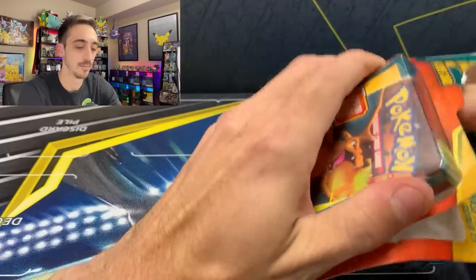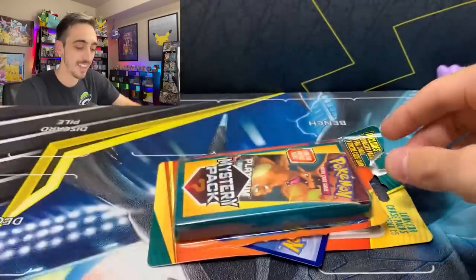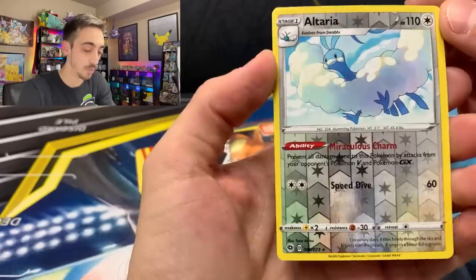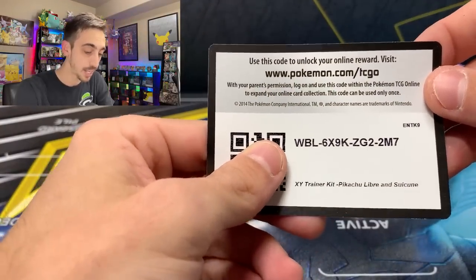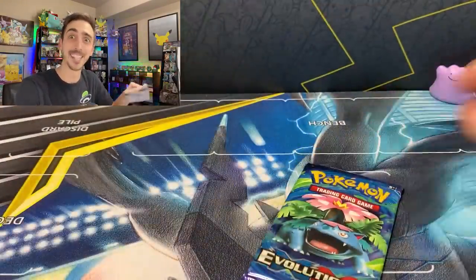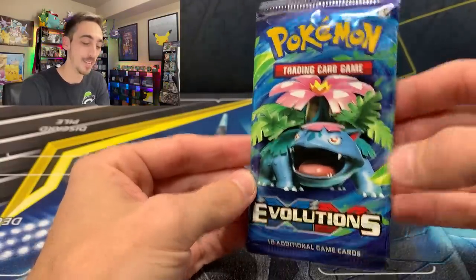Let's see if we can pull out the foil card first. It is a white code card. Here we go — it is an Altaria reverse holo from Champion's Path. We'll set that aside. The code is XY Trainer Kit, Pikachu Libre and Suicune — that's actually pretty cool. And the first pack, we got an Evolutions Venusaur pack art on the first mystery pack. Let's open this up. They probably consider this to be a chase pack, even though it's not really what we would consider a vintage pack, but I'll take an Evolutions for sure.